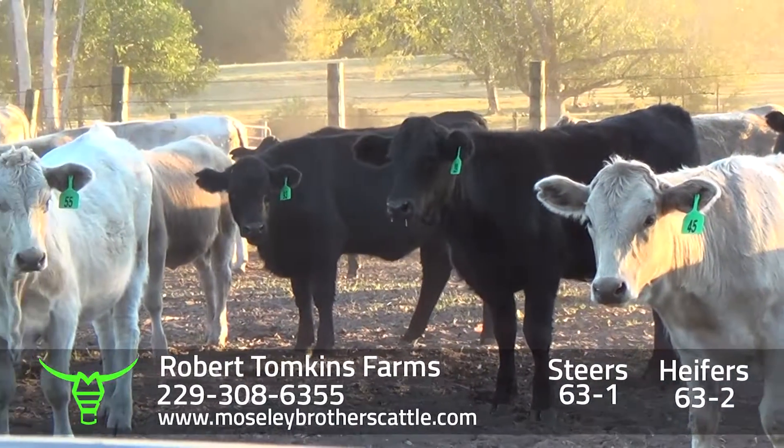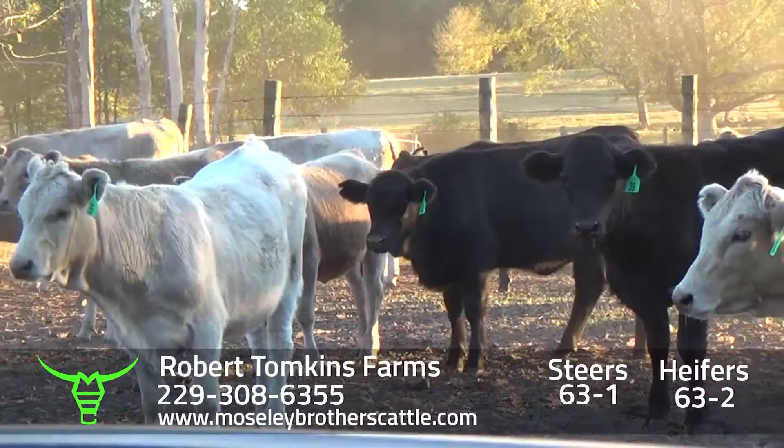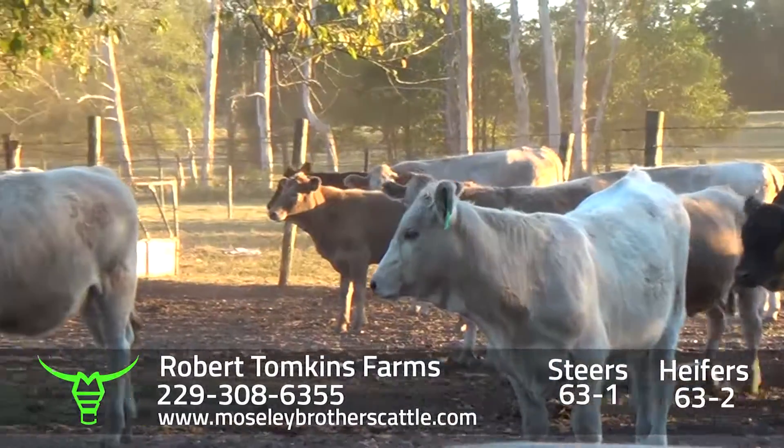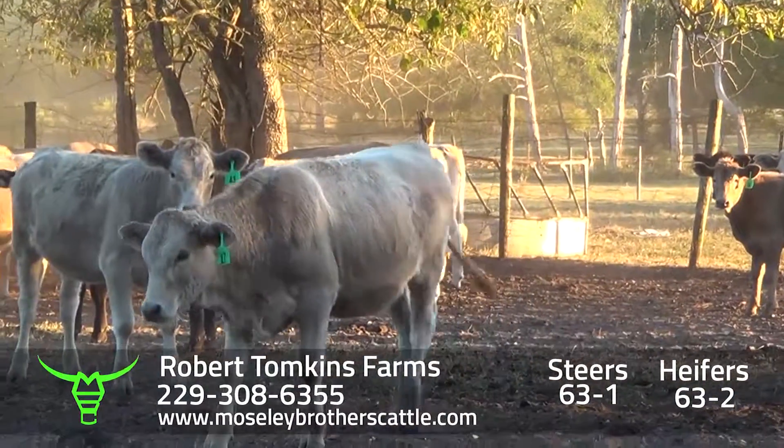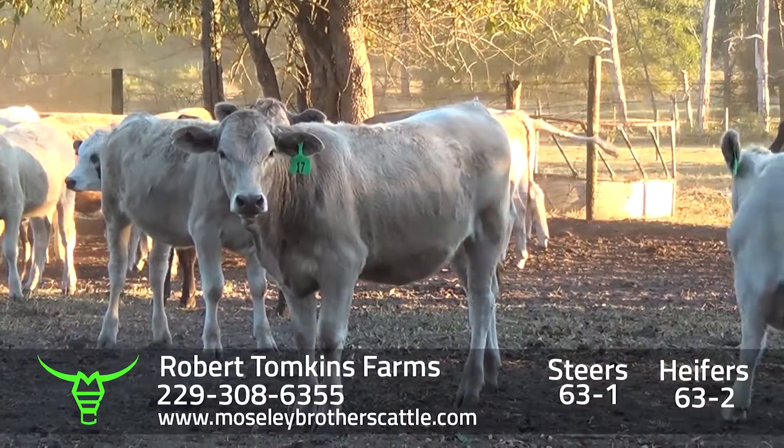Been a nice set of heifers. Been in the sale for several years. In the past we had his brother's cattle — Julius in here with his. He was a great guy; we really miss him.